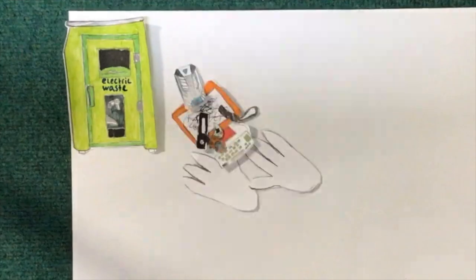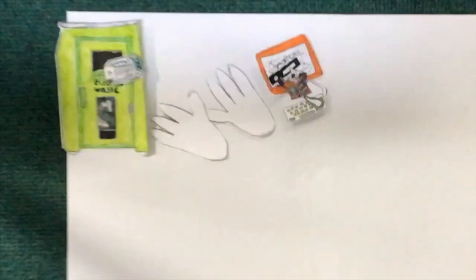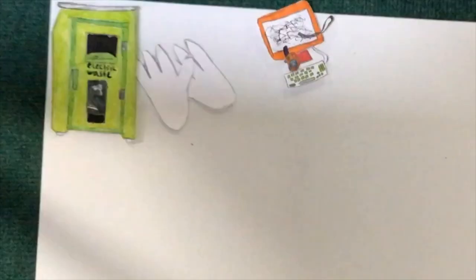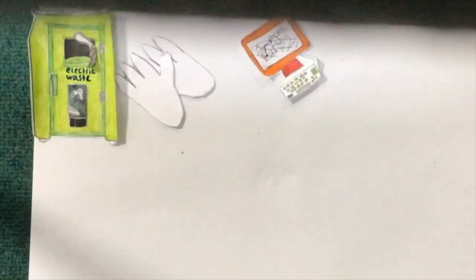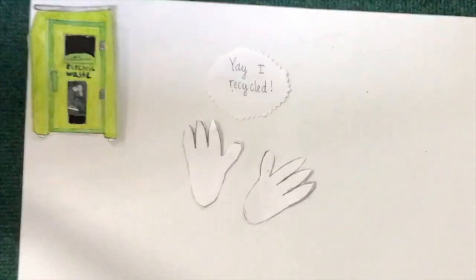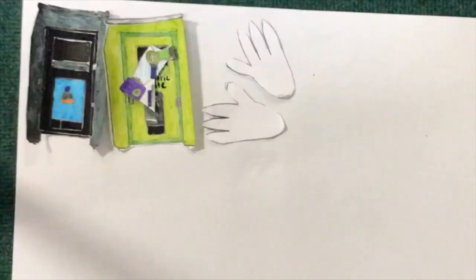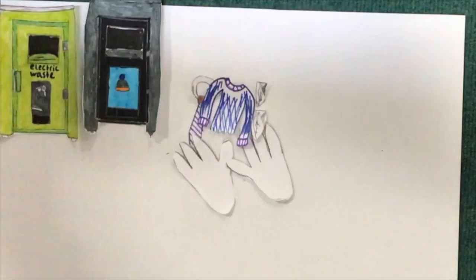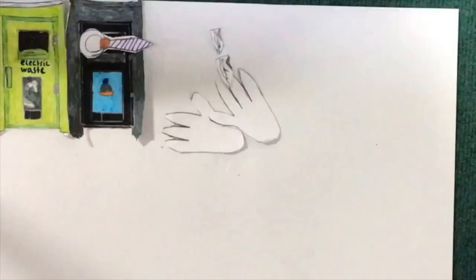In Waltham Forest, you can also recycle small electrical items and clothes at special bins around the borough. You can recycle small electrical gadgets such as small kitchen appliances, hair dryers, games consoles, remote controls, and many more.